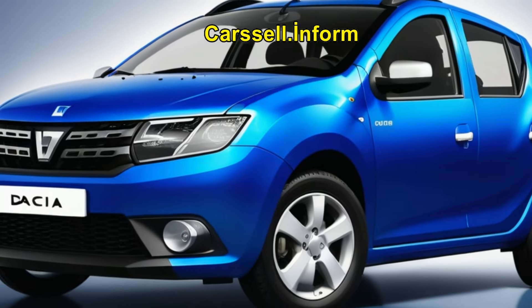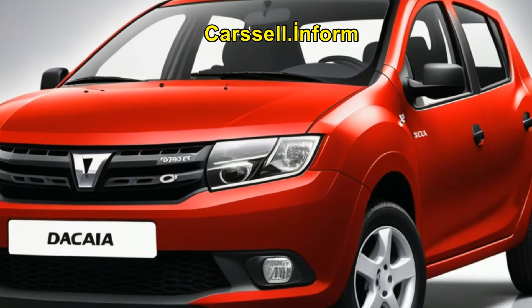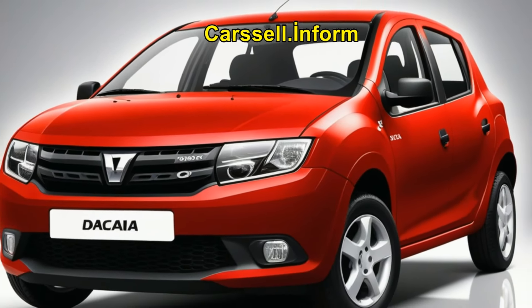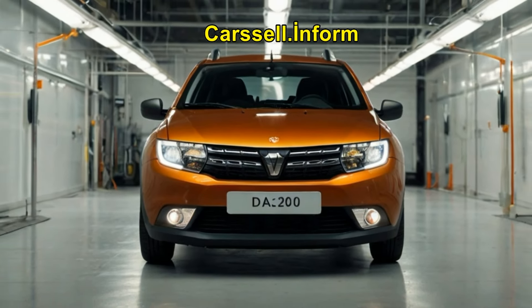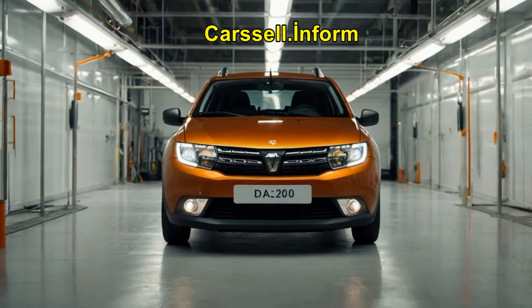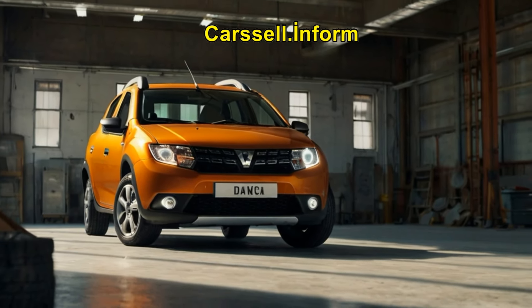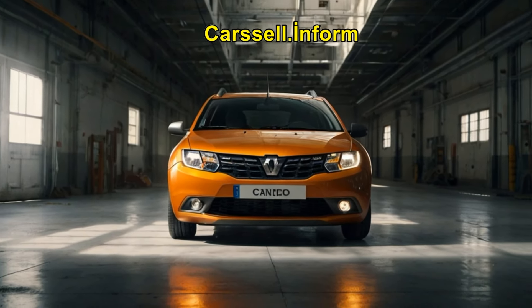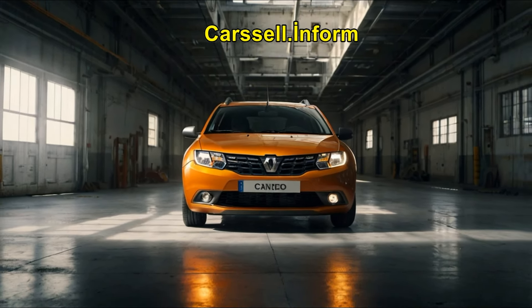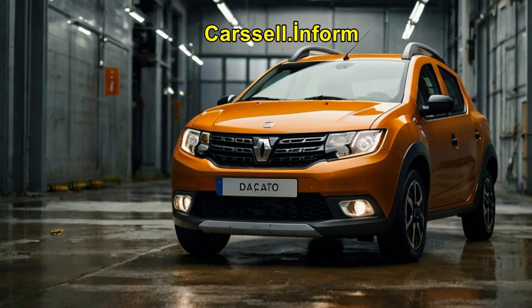One of the most attractive aspects of the 2025 Dacia Sandero is its pricing. Despite the numerous upgrades and added features, Dacia has managed to keep the Sandero affordable. The starting price for the base model is expected to be around $15,000, making it one of the most budget-friendly options in its segment. Higher trims with additional features and hybrid options will naturally cost more, but they still offer excellent value for money compared to competitors.